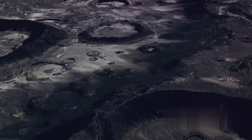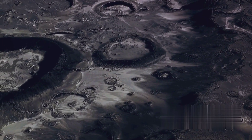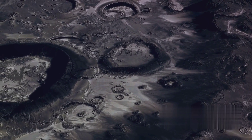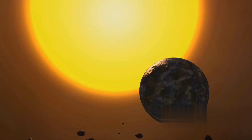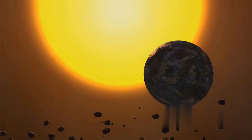Its scarred, crater-filled surface tells a tale of survival, a testament to its many encounters with comets and asteroids over billions of years. Mercury, a world of extremes, sets the stage for the diversity of our solar system.